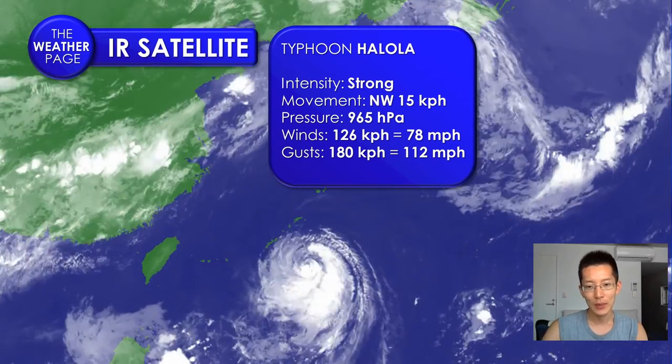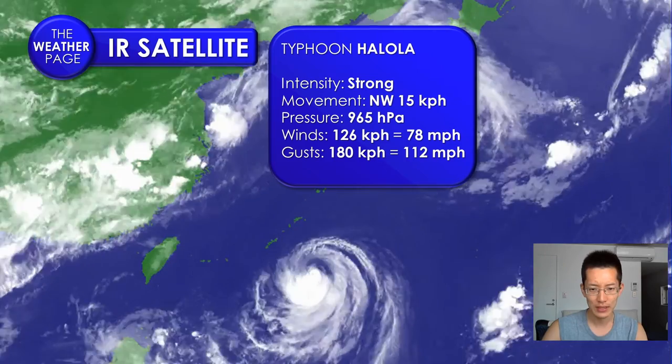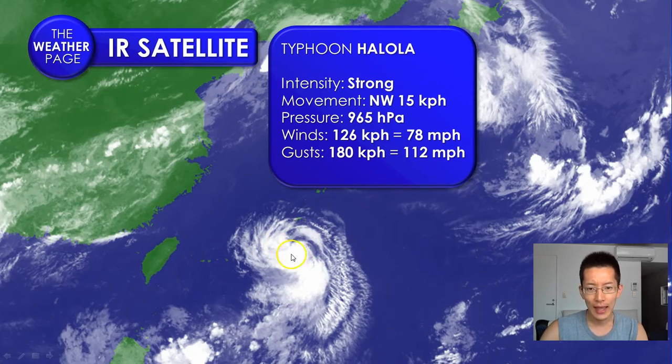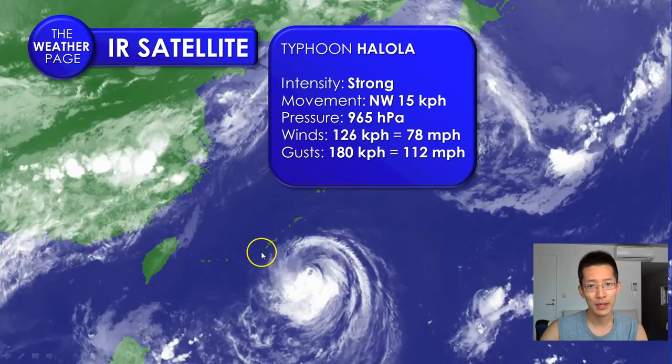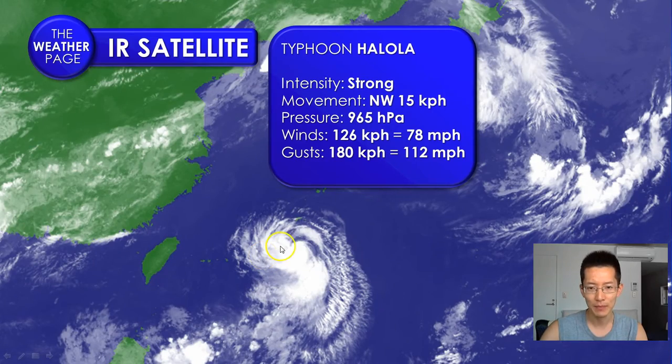The system is continuing to keep its characteristic swirl as it continues to circulate and move closer toward Okinawa. The clouds have now completely covered Okinawa and the winds are starting to pick up. We'll take a look at the latest wind speed information coming up in just a bit.